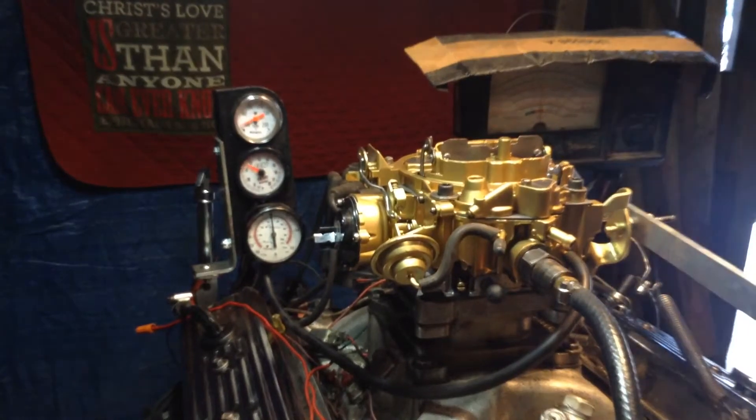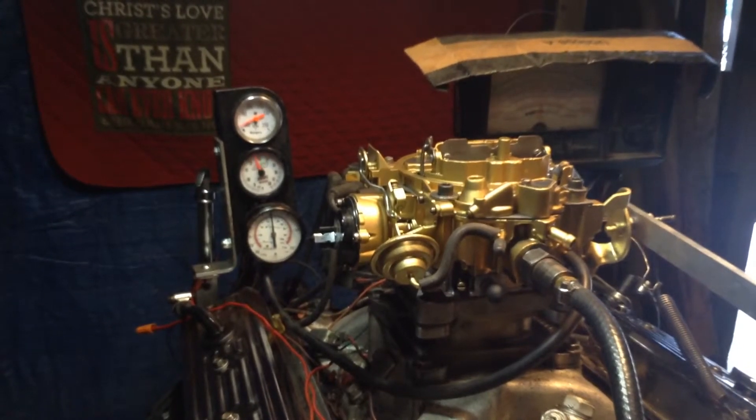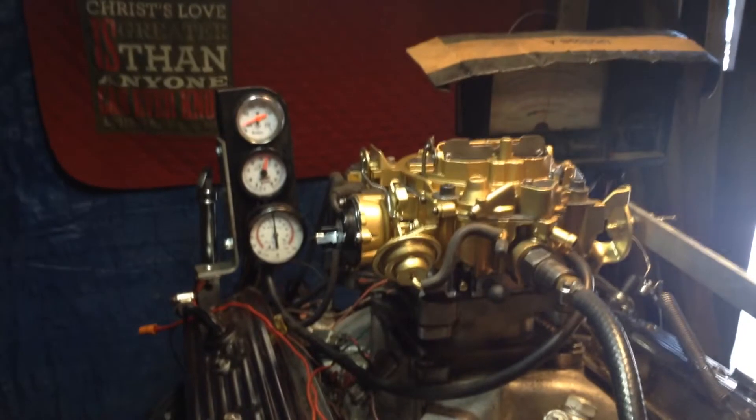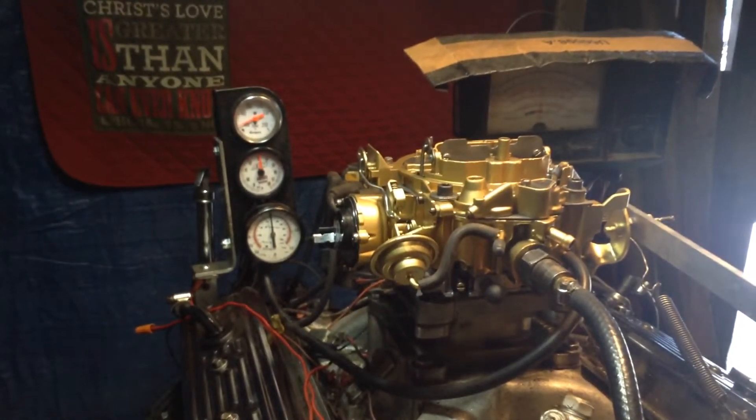Man, look at that mixture. That bugger is really sweet. The more fresh gas we get in there, the smoother it runs. Here we go — up on the full torque. Full load on the back end on the dyno. It's got a 12,000 pound load on that Pontiac.